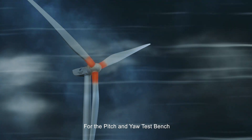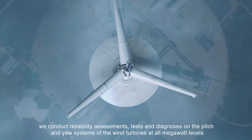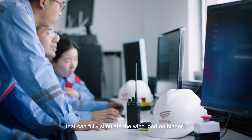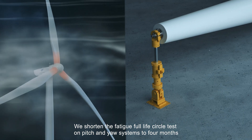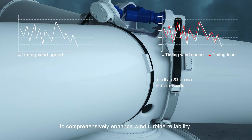For the Pitch and Yaw Test Bench, we conduct reliability assessments, tests and diagnoses on the pitch and yaw systems of the wind turbines at the megawatt levels that can fully simulate the wind load on blades. We shorten the Fatigue Full Life Circle test on pitch and yaw systems to four months to comprehensively enhance wind turbine reliability.